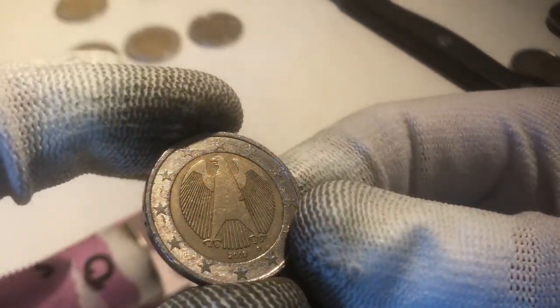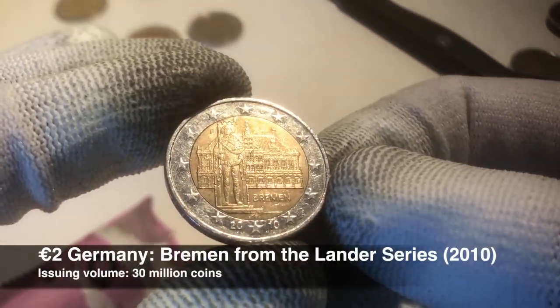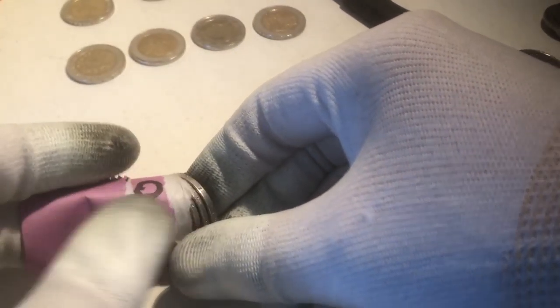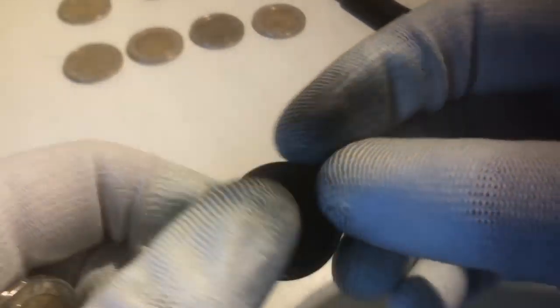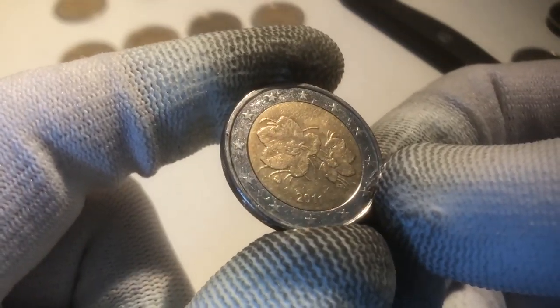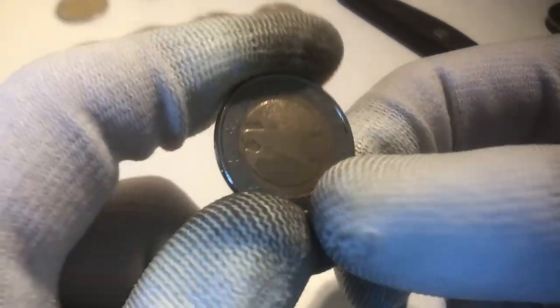We continue with a coin from Germany from the year 2002. Here we have a coin from Germany from the Bundesländer series — this specific one is from Bremen, from the year 2010. That's our fourth commemorative of this second roll, making it our fifth commemorative overall. We continue with a coin from Italy from 2002, and here we have a coin from Finland from the year 2011 — might be a pretty rare year, definitely going to check it out, but it's not a commemorative.